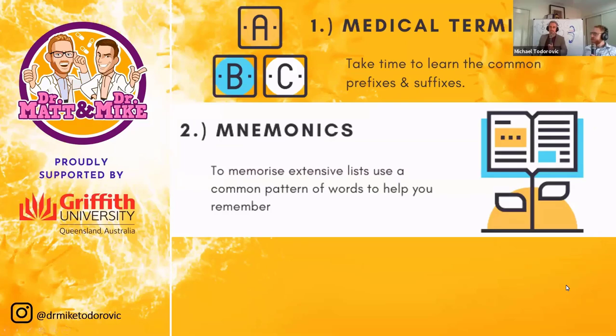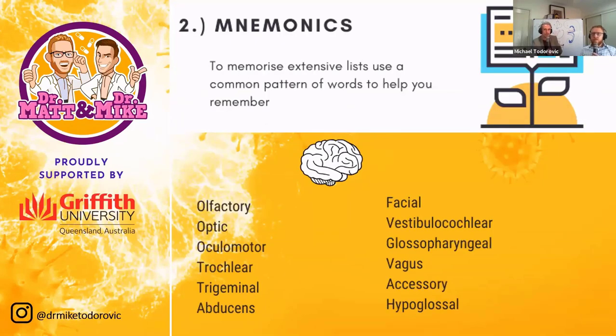My second tip is mnemonics — using pattern recognition with words. Common, simple words used to remember more complex ones. This is a great way to memorize big, extensive lists. When you do anatomy, you need to know bones, muscles, nerves — all with complex names. Utilizing mnemonics is a great way to help. On screen is one of the most complex lists for neuroanatomy: the 12 cranial nerves.